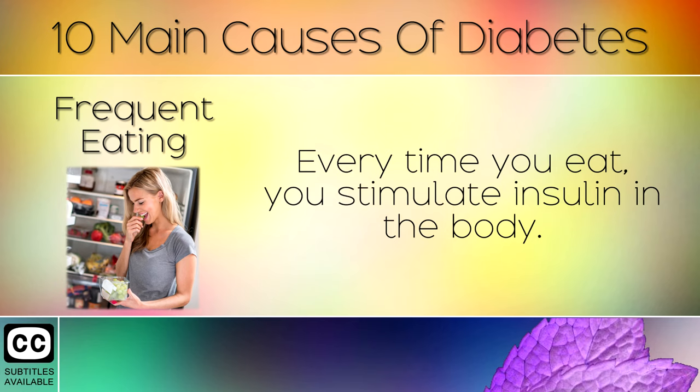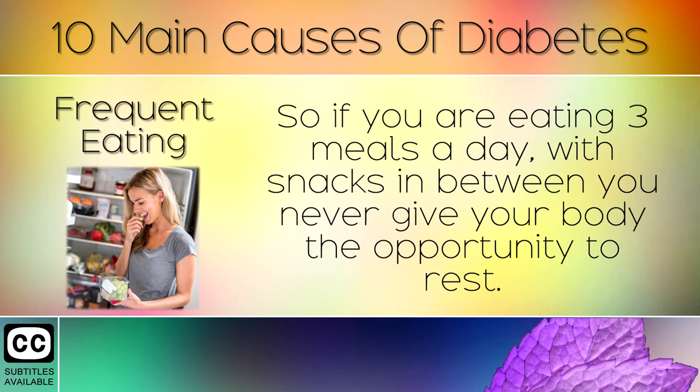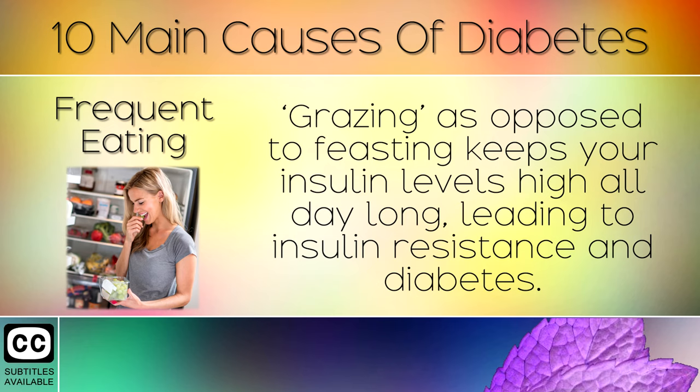Frequent Eating. Every time you eat, you stimulate insulin in the body. So if you're eating 3 meals a day, with snacks in between, you never give your body the opportunity to rest. Grazing as opposed to feasting keeps your insulin levels high all day long, leading to insulin resistance and diabetes.